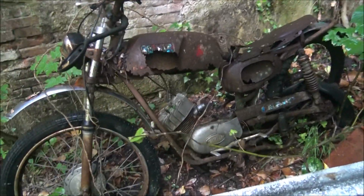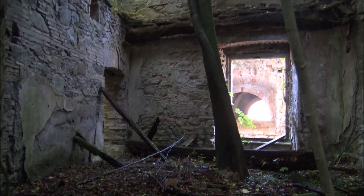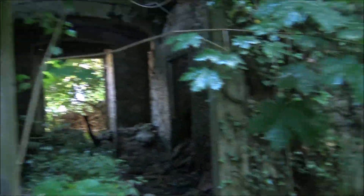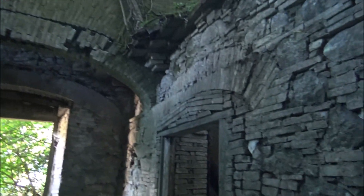I wonder how old that is — probably not too old. That big beam in there, and the tree. Big round beams holding things up. Look at that — that's a beautiful arch, kind of cattywumpus. Very interesting stonework in here. You have to watch your head though — we don't want rocks falling on our noggins while we're in here.